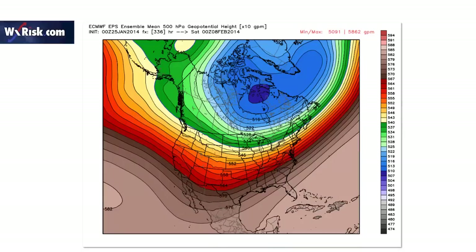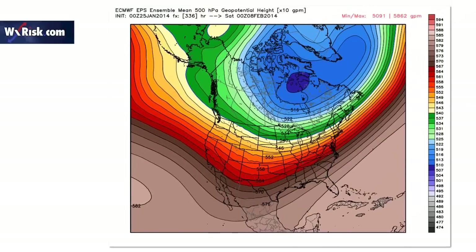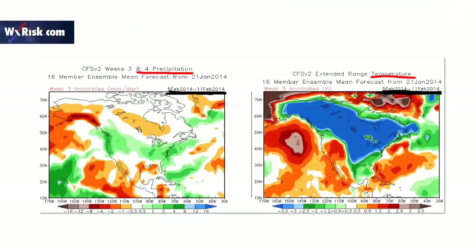If we look at the European at 336 hours — this is February 8th — the southeast ridge has been knocked down. So now we're getting a jet this way, but we still have a big disturbance coming out of the southwest. Since the ridge is knocked down, this is coming at a much further south latitude, with a lot more cold air coming back into the country. This has the potential for a significant winter storm February 7th or 8th.